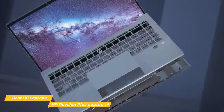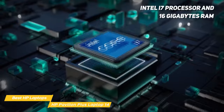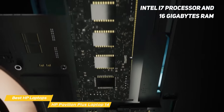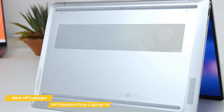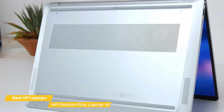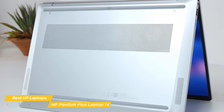When it comes to performance, the Pavilion Plus 14 does not disappoint. It's powered by an Intel i7 processor and 16 gigabytes of RAM, which means you'll be able to handle most everyday tasks with ease. With up to 1TB solid-state drive, you'll have plenty of storage space for all your important files and documents, and it's equipped with graphics capabilities up to NVIDIA GeForce RTX 2050.